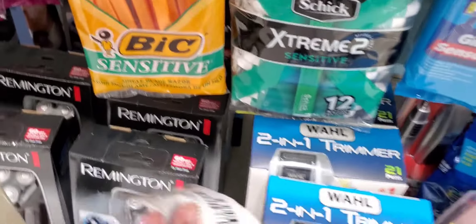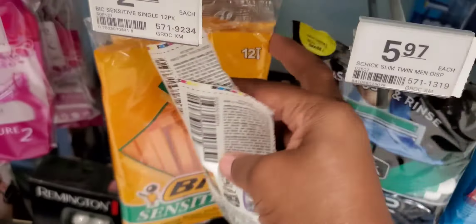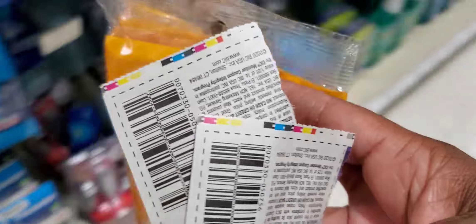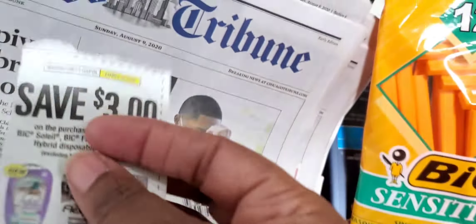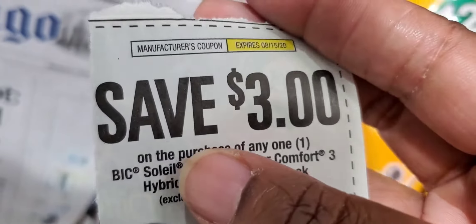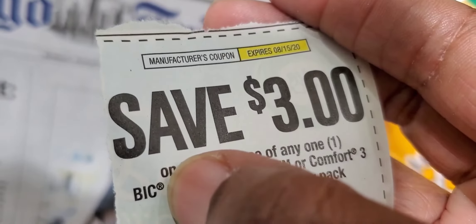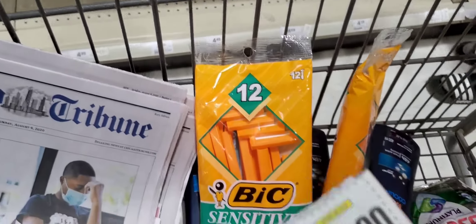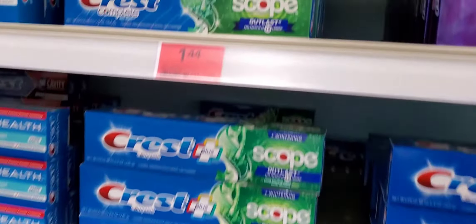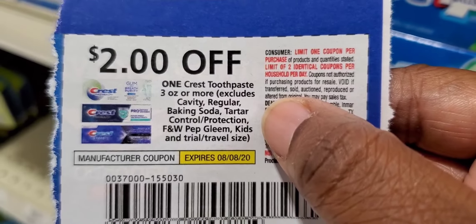We've got this coupon for BIC — three dollars off. It says 'any two,' so I'm going to grab two. Let me show you how to read the coupon — some people say that's not the right coupon. When it says 'save three dollars on purchase of any one BIC' with that registered trademark, that means it should work on any BIC product. That's why I'm getting those.